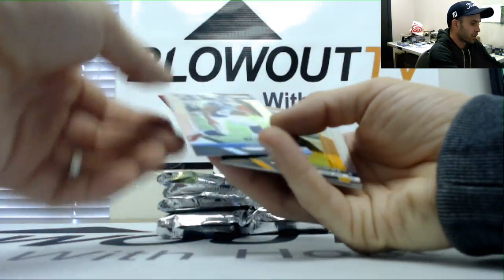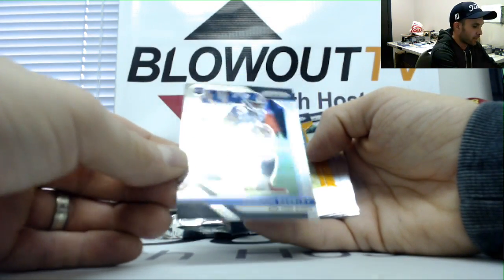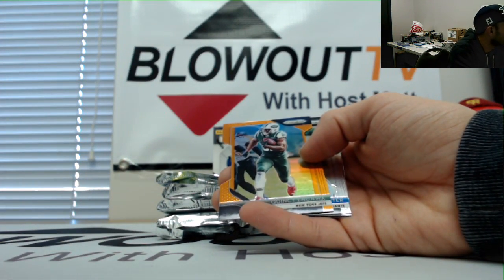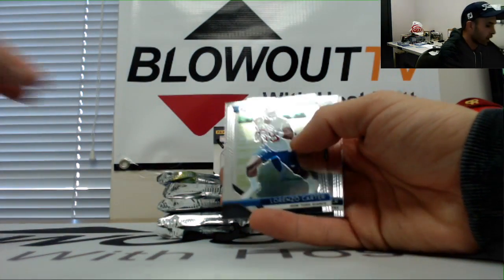Oh, that's a nice piece right there — silver rookie Saquon Barkley. Nicely done. And Inunwa, Jets, to 249.